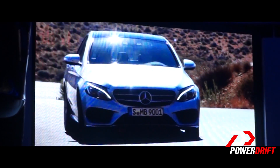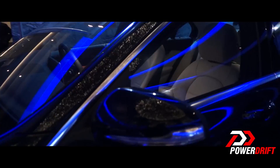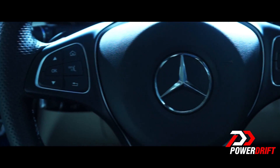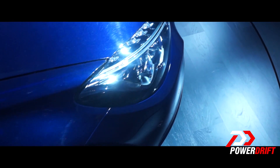It is the same 2.0L engine producing 184 bhp and 300 Nm of torque, sending power to the rear wheels via the 7G-Tronic Plus gearbox. The interesting addition here is the agility control function that can be adjusted for economy, comfort, or sporty driving.